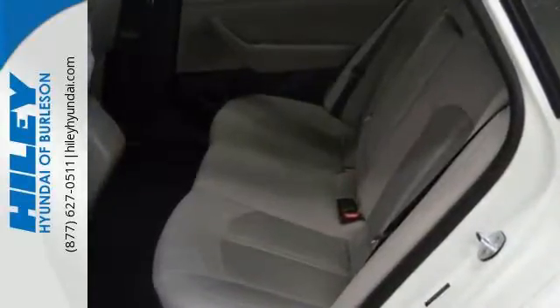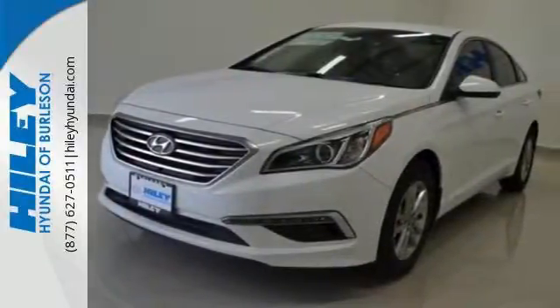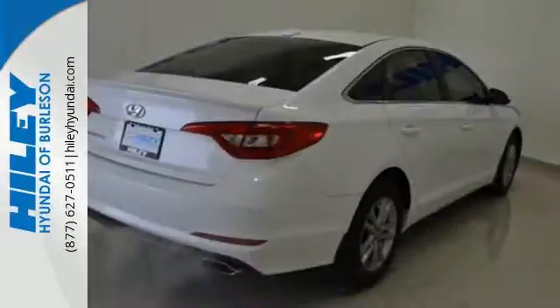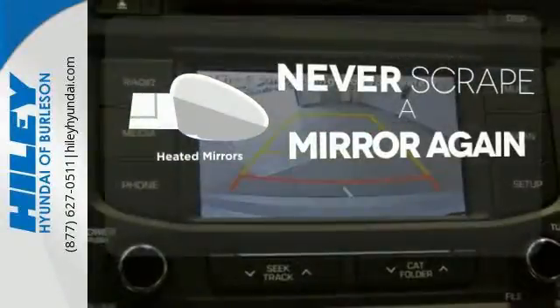Features like a power driver's seat, keyless entry, cruise control, and Bluetooth hands-free phone system make it easier for the driver. There are also multiple airbags and fog lights to make it safe for all its passengers. Heated mirrors means never worrying about ice obstructing your view.